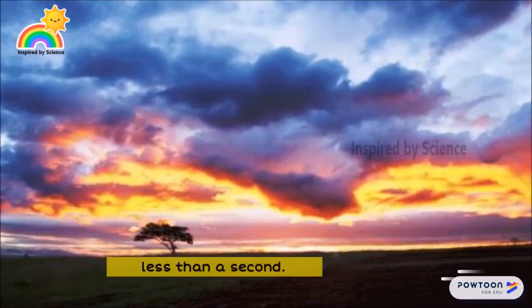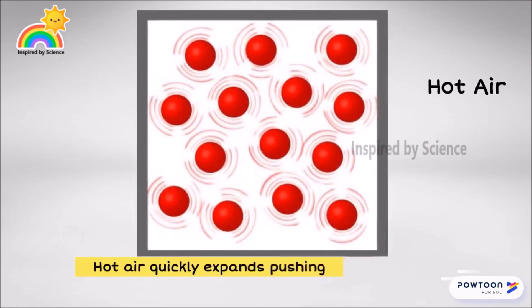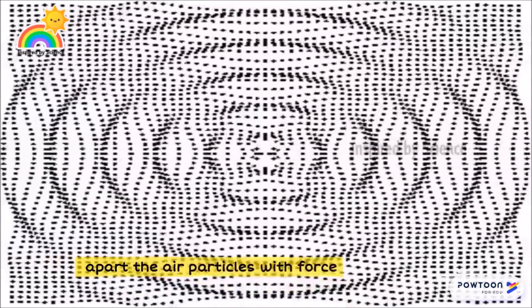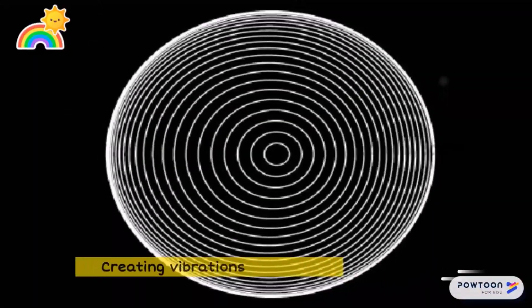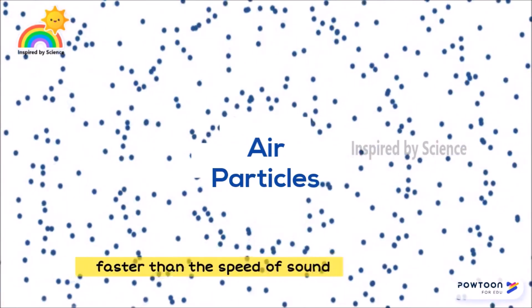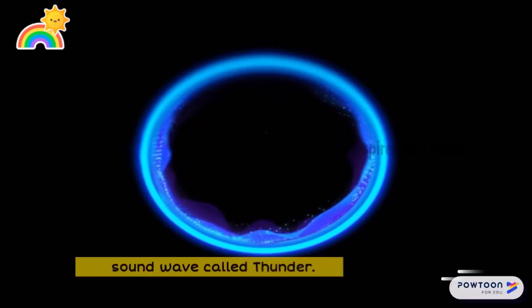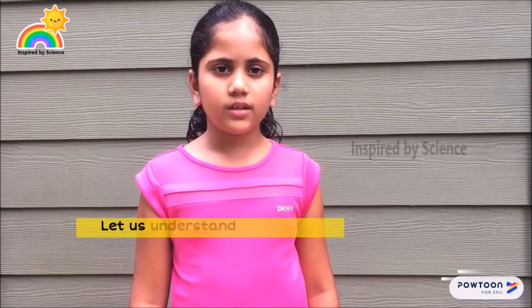Hot air quickly expands, pushing the air particles with force, creating vibrations at a rate faster than the speed of sound, which later becomes a sound wave called thunder. Let us understand this better with a simple experiment.